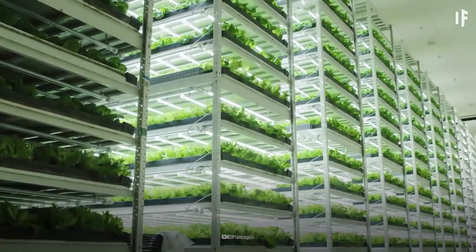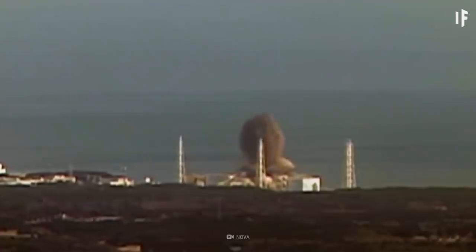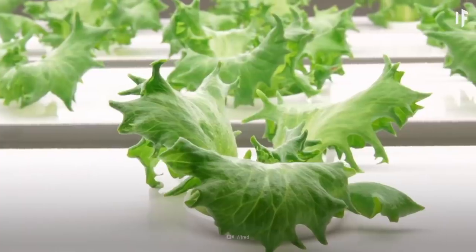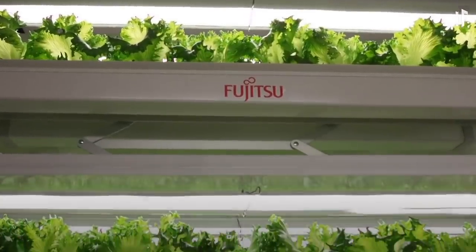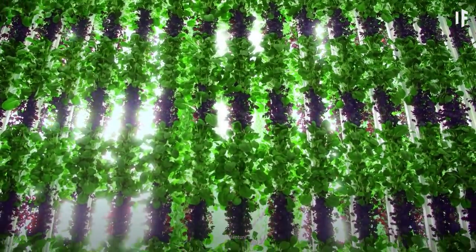Vertical farms have proven to be invaluable after natural disasters, such as the destruction of the nuclear power plant at Fukushima in Japan in 2011. Since land near the reactor was not safe for growing crops, consumers were happy to have their lettuce grown indoors. Five years later, there were more than 190 vertical farms in Japan. One company says it grows 21,000 heads of lettuce per day.